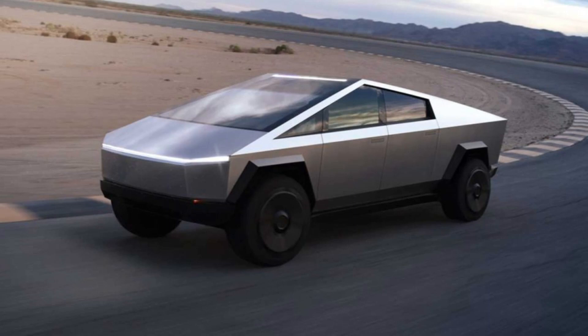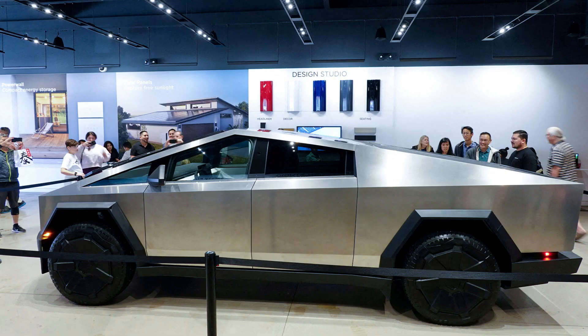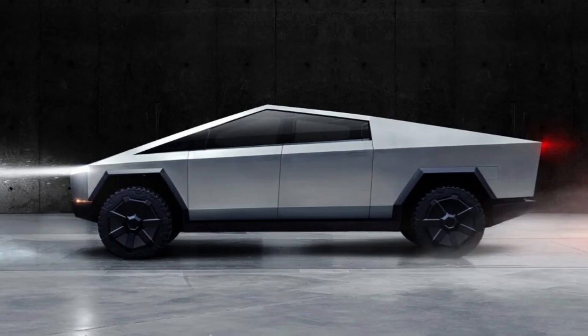What makes the Tesla Cybertruck the quickest truck? Let's dive into its journey from its unveiling in 2019 to becoming the quickest truck on the block. Picture the year 2019, a time when electric pickup trucks were nothing more than a whisper on the wind. Enter the Tesla Cybertruck, an angular beast that stirred anticipation and excitement from the moment of its unveiling. Reservation holders, filled with the promise of innovation, had to patiently wait until late last fall for this revolutionary vehicle.